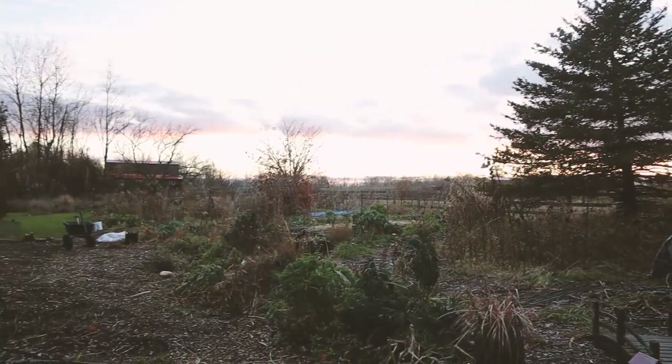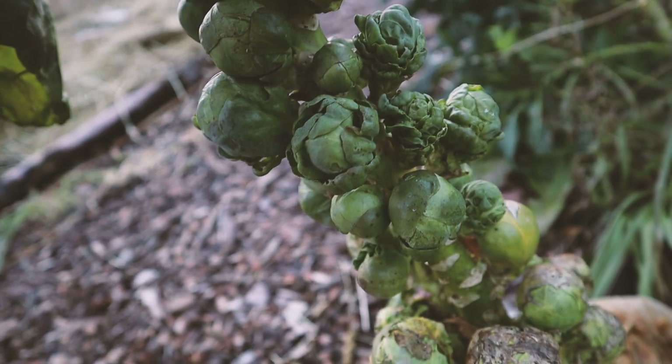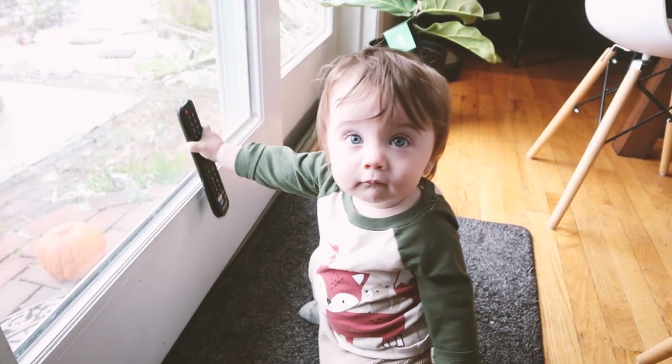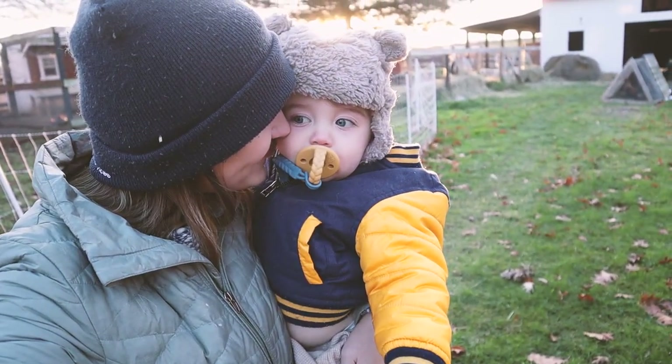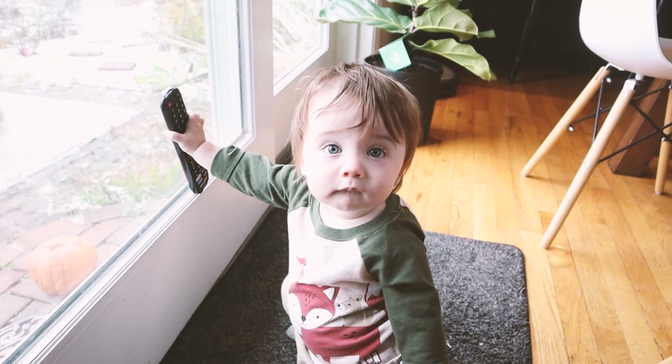We are starting to think about moving. Morning friends, it is Friday. I am with Malachi. Can you say hi, boo-boo?